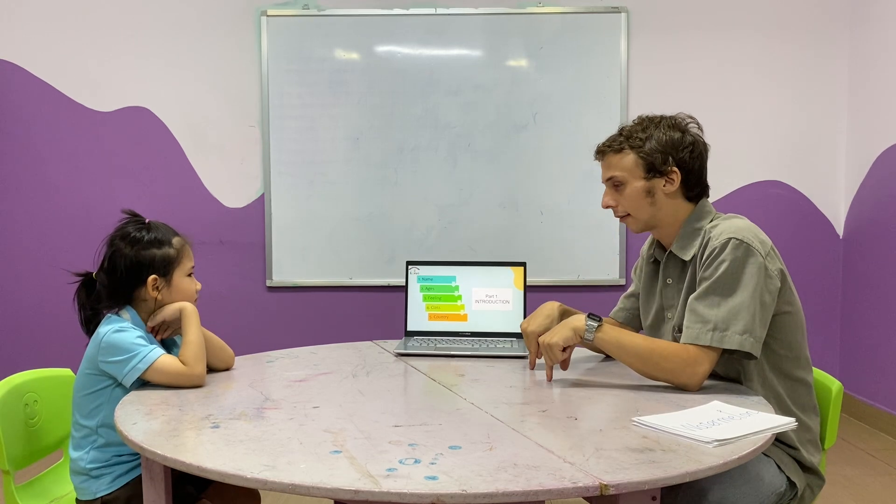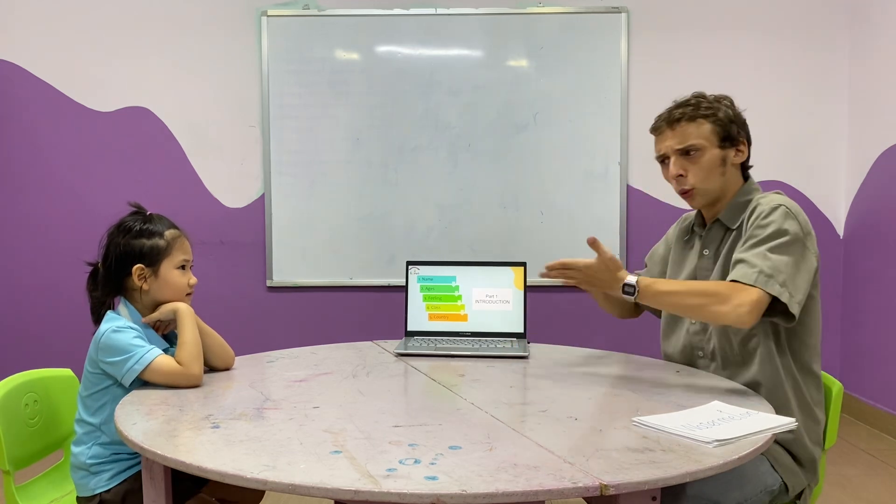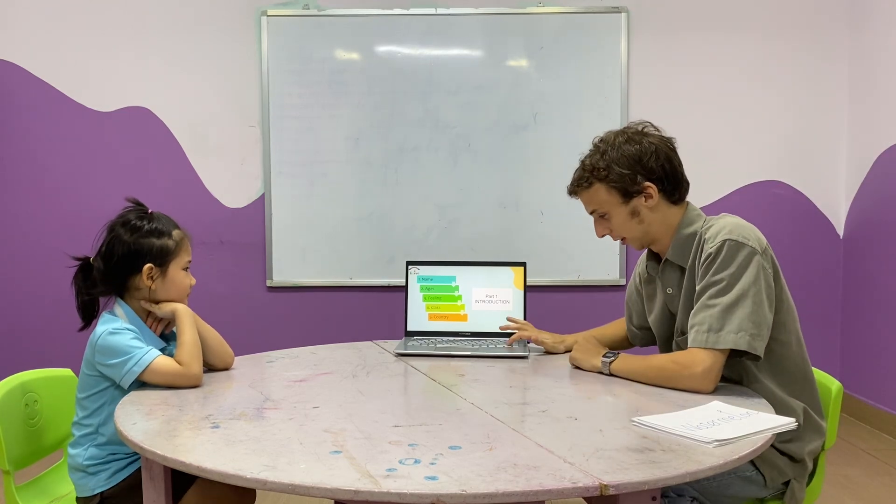What class are you in? I'm in class K1B. And where are you from? I'm from Vietnam. Very good.